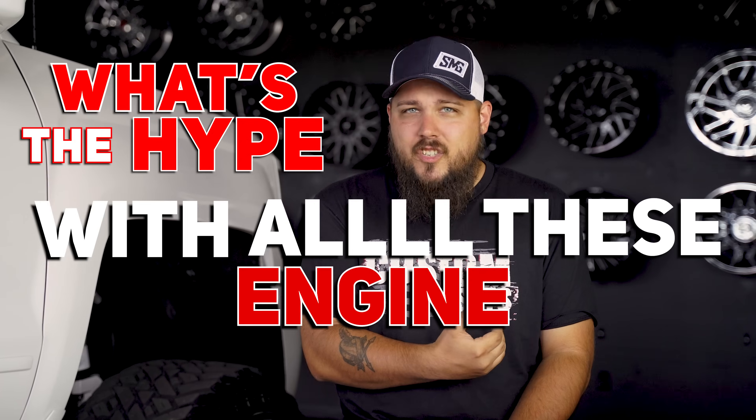I'm Dustin with Custom Offsets and today we're gonna be taking a quick look at all the engine options available today. From EcoBoost diesels to Godzillas, Micro Duramaxes to Voodoo engines and even the highly debated EcoBoosts — we really had to know what's the hype with all these engine displacements.